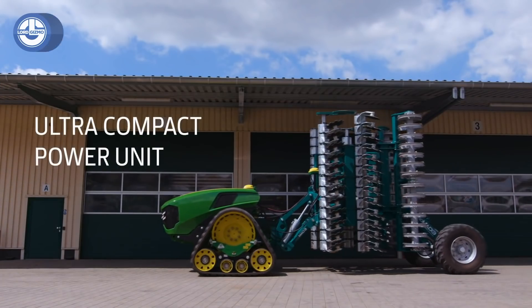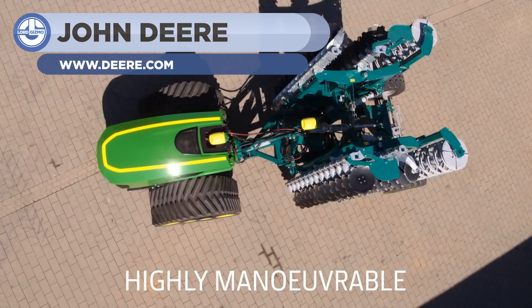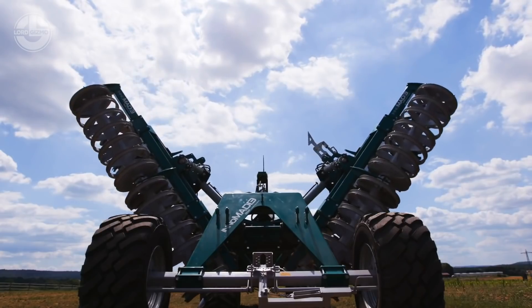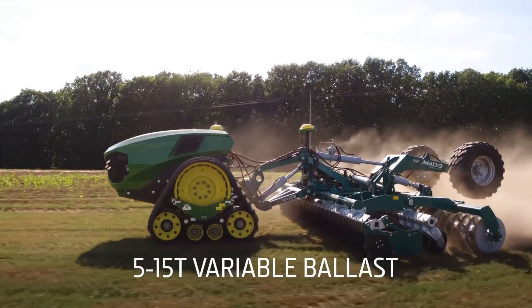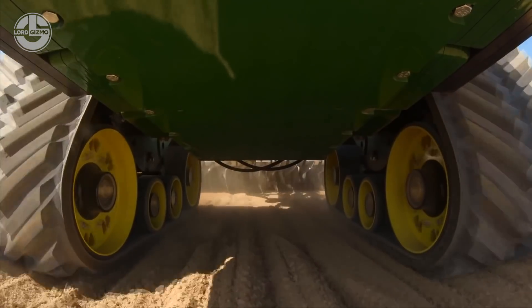A new autonomous tractor has recently been in the spotlight. This is designed by the famous tractor manufacturer John Deere. It has a total output of 500 kilowatts and can be equipped with wheels or tracks. The best thing is that you can operate it remotely. Due to its compact design, this modern tractor is doing its job perfectly and it's going to be the future.